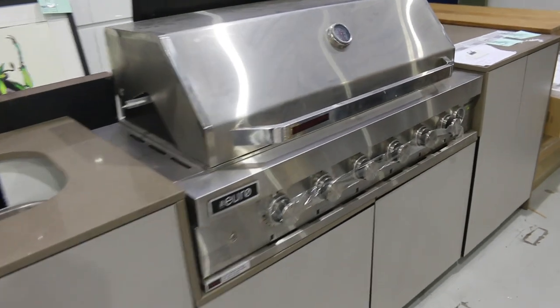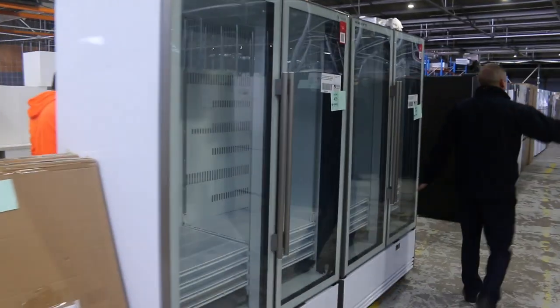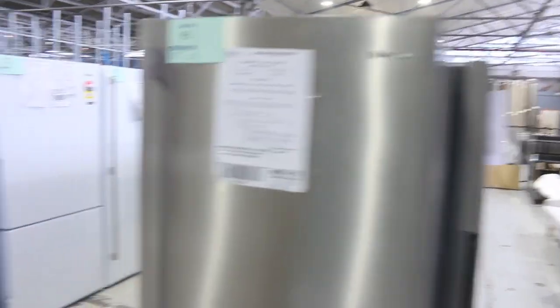Also outside, at the end of this video I'll show you outside — we've got a heap of outdoor furniture that's also unreserved. So it's going to be a really good one tomorrow. Loads and loads of refrigeration, both commercial and domestic, probably about 150 domestic fridges.